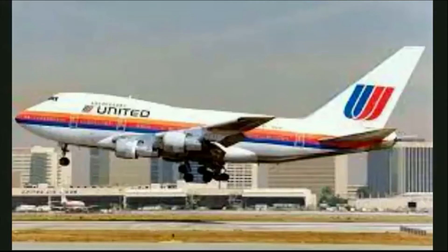United Airlines Flight 811 was a routine flight from Los Angeles to Sydney, with intermediate stops in Honolulu and Auckland. The plane had already flown from Los Angeles to Honolulu, and was now fueled and ready to head for Auckland.